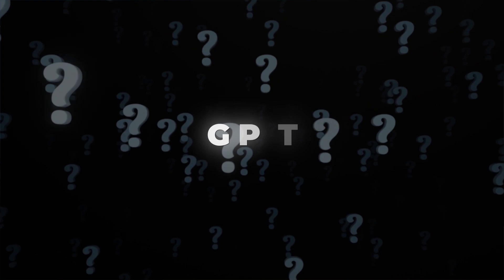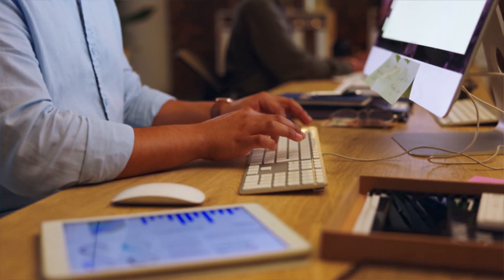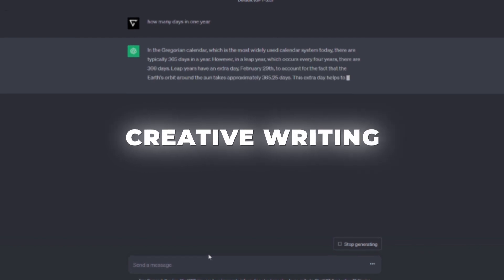First, let's start with the basics. What is GPT? GPT stands for Generative Pre-trained Transformer. Think of it as a machine learning model that's trained on a huge dataset to understand and generate human-like text. Need a virtual assistant? ChatGPT can do that. How about writing a short story? It can do that too. From answering questions to aiding in creative writing and even decision-making, GPT models have a wide array of applications.